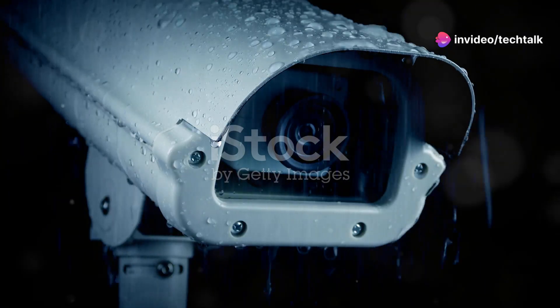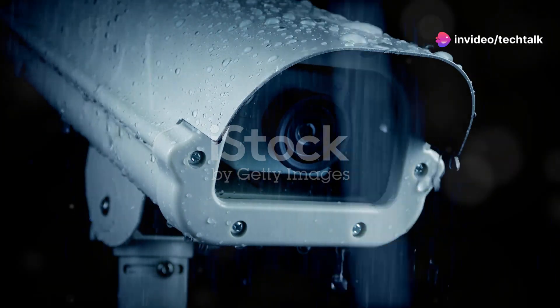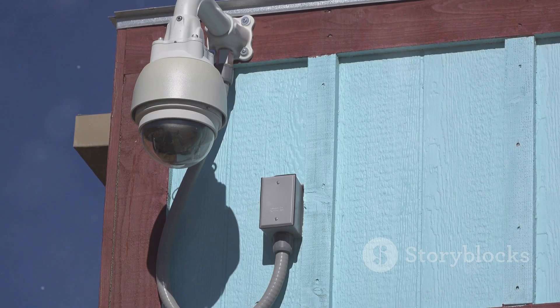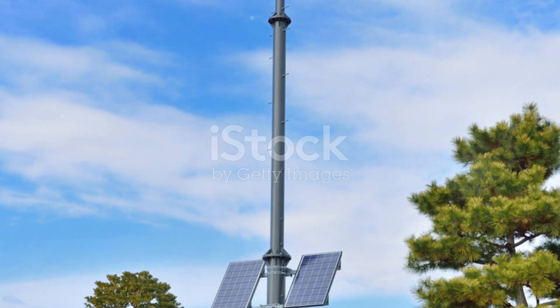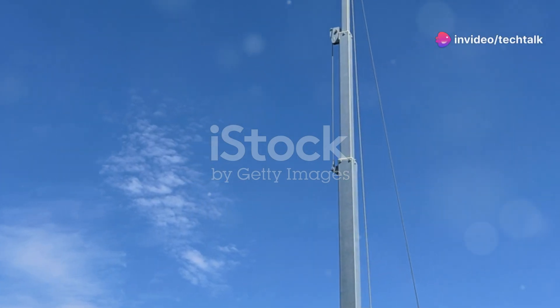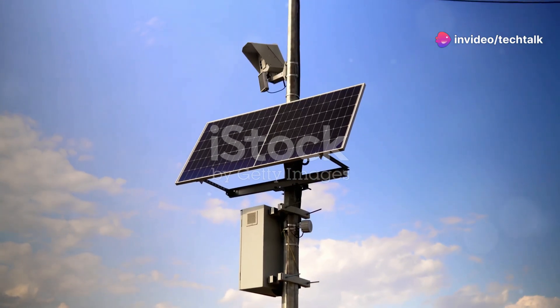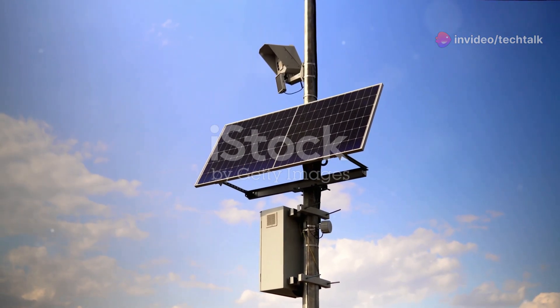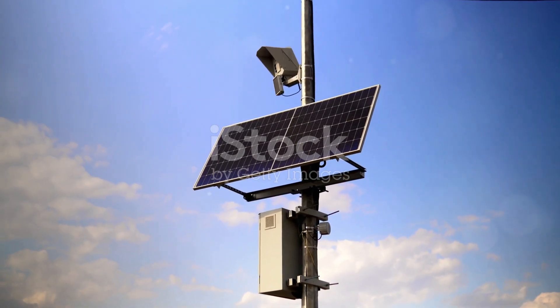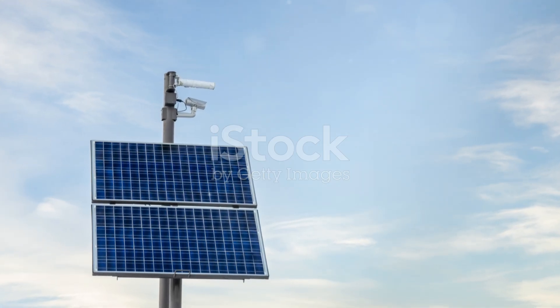A lot of these solar-powered cameras are designed with weather resistance in mind. Rain or shine, they've got you covered. Installation is usually a breeze too. Most solar-powered cameras are wireless, so you can pretty much stick them anywhere you get decent sunlight. They typically come with backup batteries that kick in when needed, ensuring continuous operation. When you factor in the long-term savings on your energy bill and the added convenience of a wireless setup, solar-powered security cameras are a no-brainer.